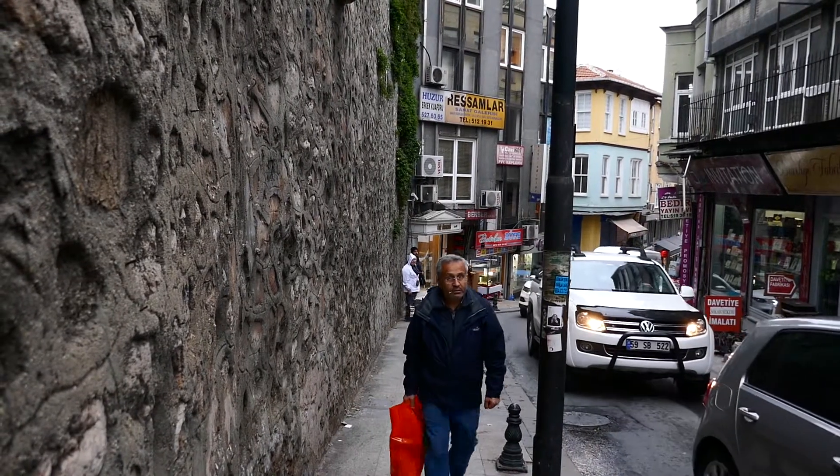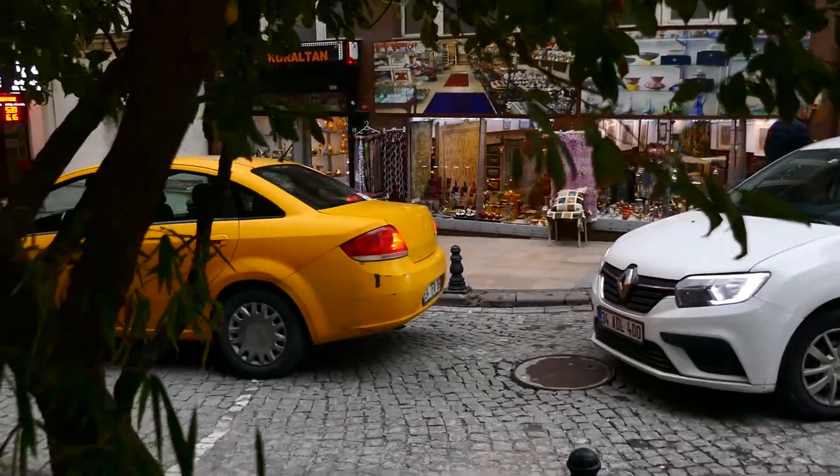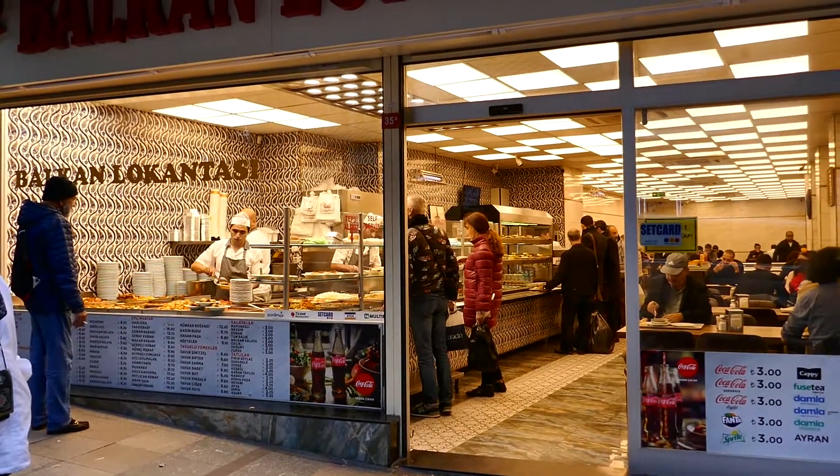These narrow roads are generally choked with traffic — frightening stuff. Our guide led us to a local eating house with good food and relatively cheap prices.